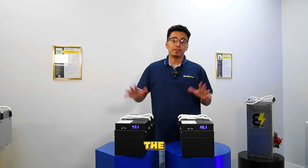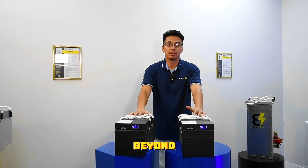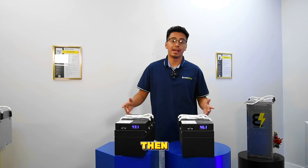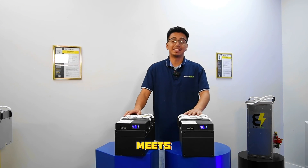And there you have it, the 48-volt Badger redefining performance for your carts and beyond. Questions or stories to share? Drop a comment, hit like, and subscribe for more power-packed info. Until then, power up your adventures with the Badger, where compact meets powerful.